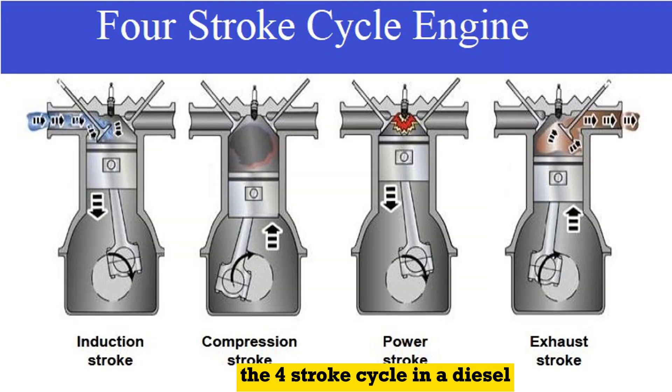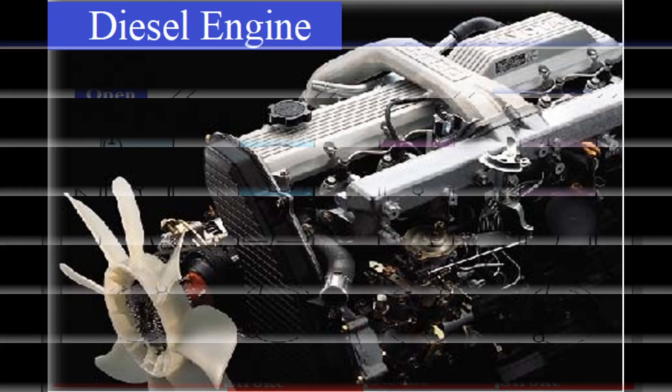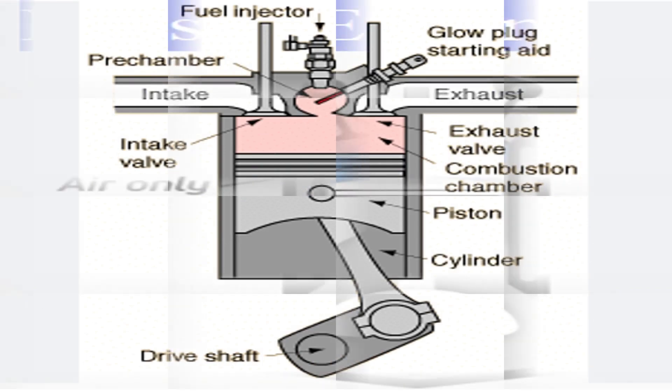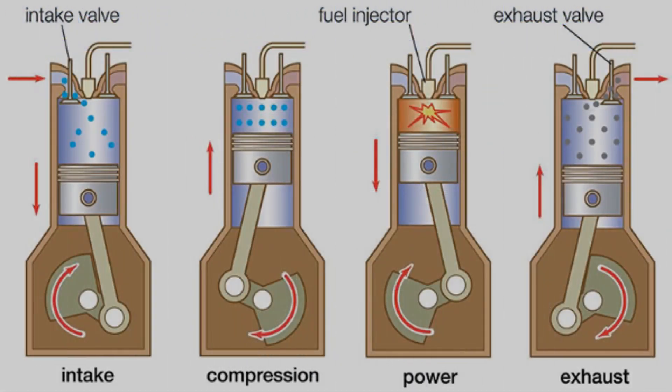The four-stroke cycle in a diesel engine is similar to that of a petrol engine, but the main difference is that diesel engines do not use spark plugs for ignition. Instead, they rely on the heat generated by compressing the air in the cylinder to ignite the fuel. So the four strokes in a diesel engine are still intake, compression, power, and exhaust, but the method of ignition is different.